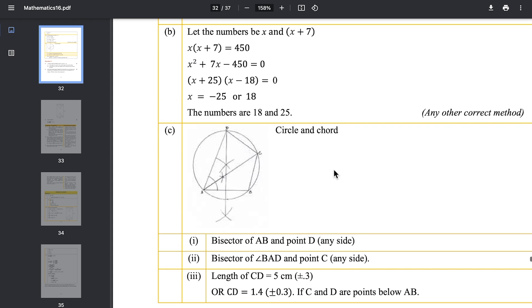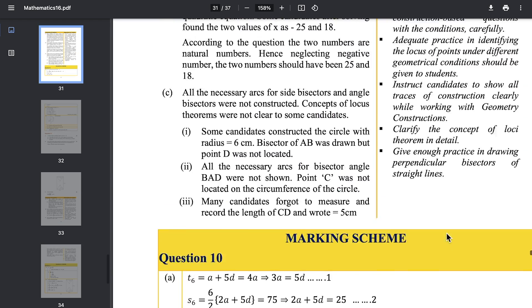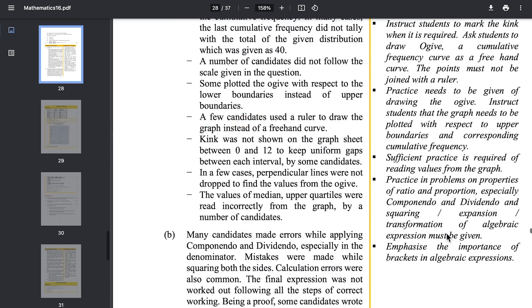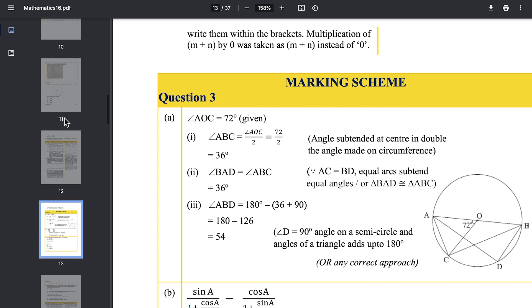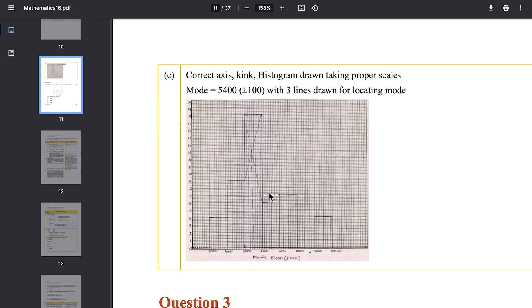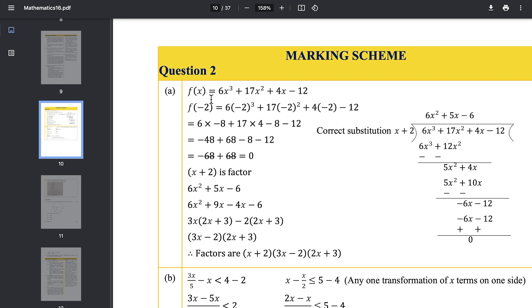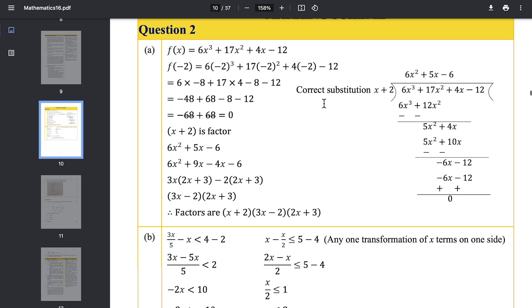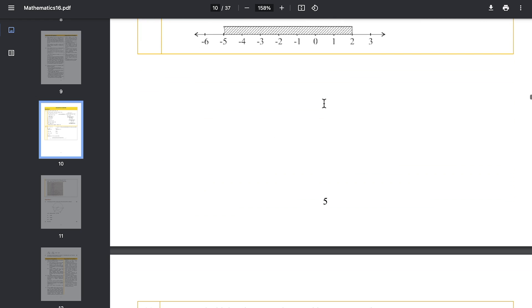Write every single answer properly — first make the diagram, and every point needs to be mentioned. Especially with long answers, for geometry questions the reasoning needs to be given in a proper table. When doing histograms and graph questions, be very careful and don't make mistakes. Just see how they've written every single line in the marking scheme without skipping anything — you're supposed to do the same. That is how you will score 100 out of 100 in maths.